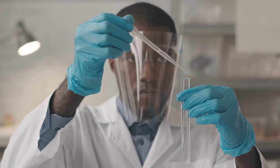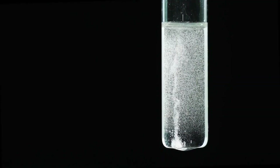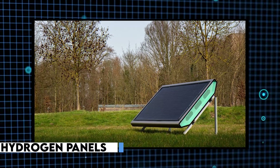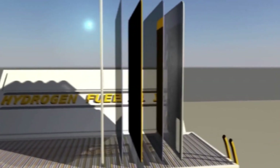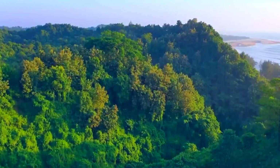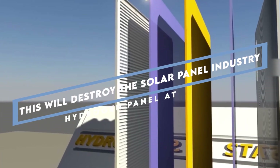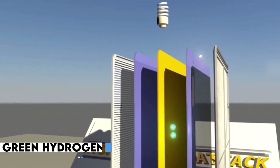Picture this: a revolutionary all-in-one system capable of producing hydrogen gas directly from water vapor in the air. Hydrogen panels are the vanguards of a groundbreaking era in renewable energy. These panels feature a specialized electrolyzer that harnesses the power of the sun, extracting hydrogen from water vapor — an unparalleled innovation that has the potential to redefine the way we generate green hydrogen.